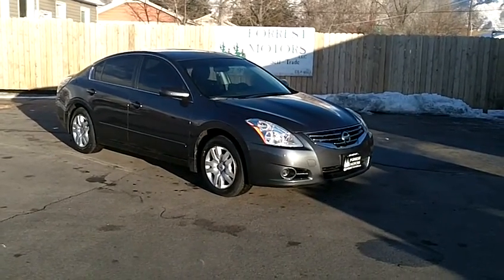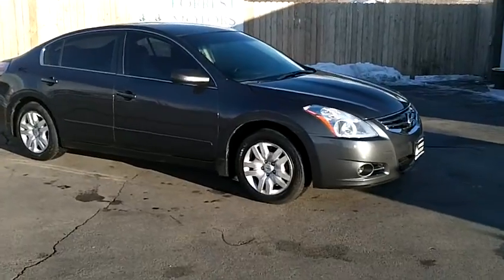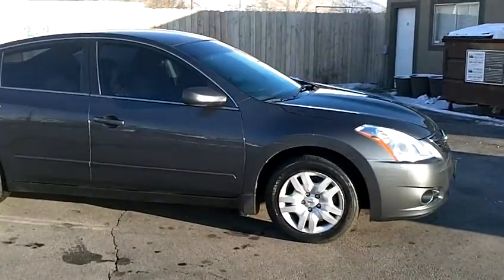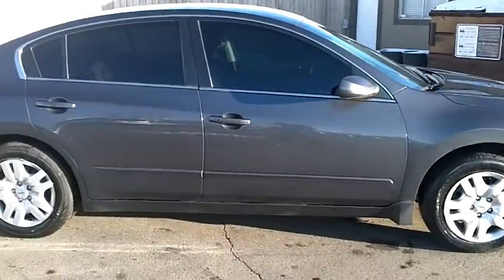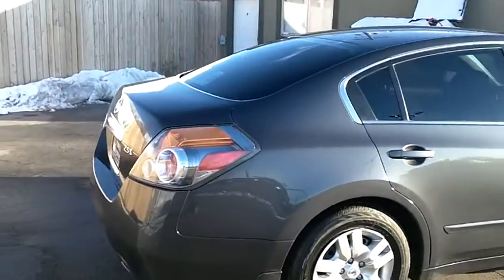This is a 2010 Nissan Altima with 26,000 miles. As you can see, the paint on the vehicle is in very good shape, free of any scratches or dings here on the passenger side.